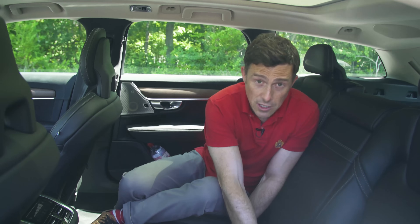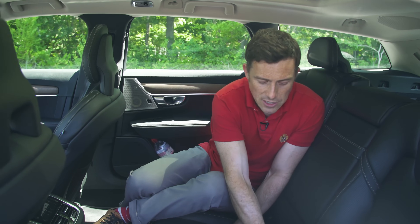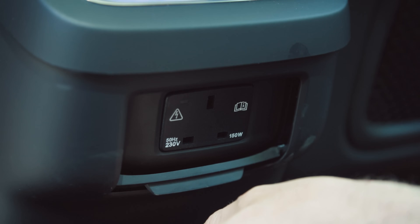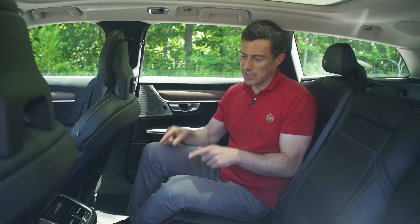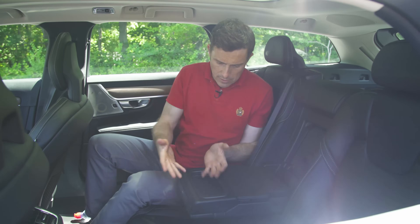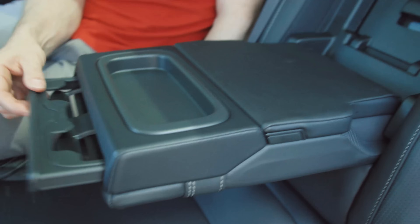Speaking of which, the Isofix covers down here are covered by little flaps which are attached at all times, so you won't lose them like you might in some rival cars. Worth pointing out that there's a three-pin socket back here for charging things like laptops — that's really good. Door bins in the back fit a 750ml bottle of water. There's also an armrest with a cubby and cup holders.